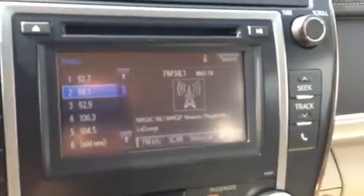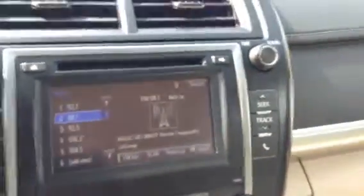This one does have the 6.1 inch touchscreen, Entune audio. You have AM, FM, CD player, Bluetooth, MP3. You have your USB port and your car charger.